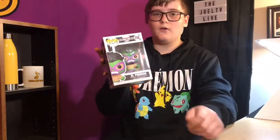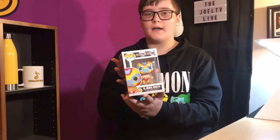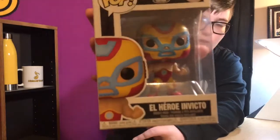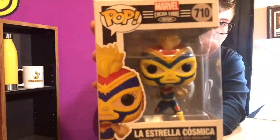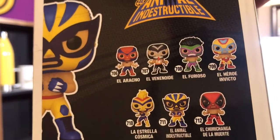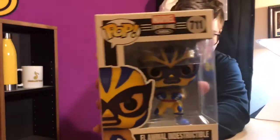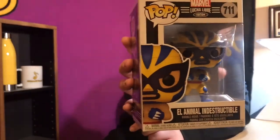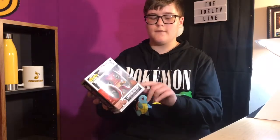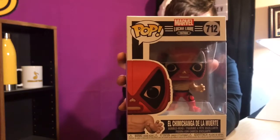Number 708, El Furioso or The Hulk. Next we have number 709, El Hero Invicto or Iron Man. And next we have number 710, La Estrella Cosmica or Captain Marvel. This is what the whole set looks like. Next we have number 711, El Animal Indestructible, which is Wolverine. And this is the last one in the set, number 712, El Chimichanga de la Muerte or Deadpool.